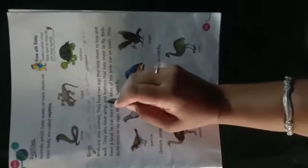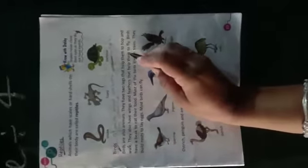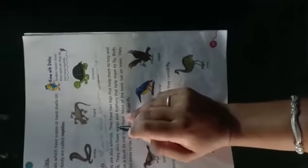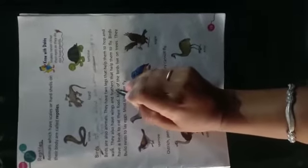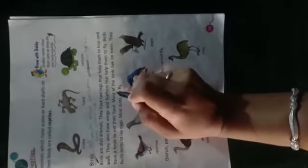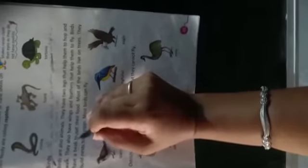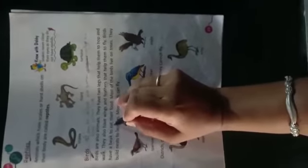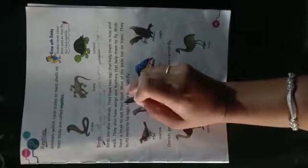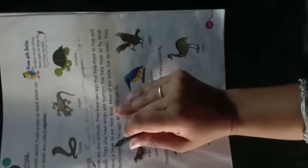They also have wings — wings means पंख — and feathers that help them to fly। उनके जो पंख होते हैं, वो उनको उड़ाने में सहायता करते हैं — fly means उड़ना। Birds have a beak — beak means चोंच। पक्षियों के एक चोंच भी होती है to eat — जिससे वो खाना खाते हैं, या खाना खाने में सहायता करती है — beak।